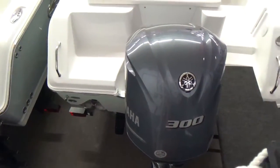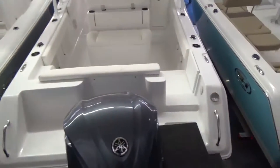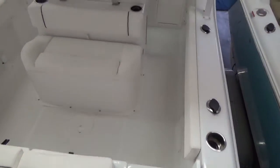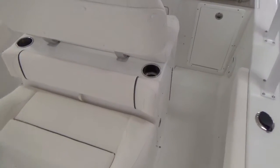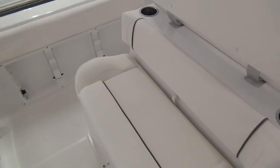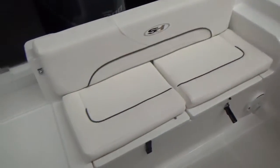Of course it has trim tabs and the starboard walkthrough. As you can see here as we enter, you can see how much more seating you have. You've got your mezzanine seat facing backwards and your cushions here in the back half of the boat for forward-facing seating.